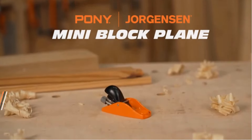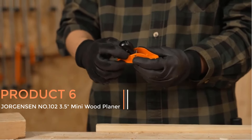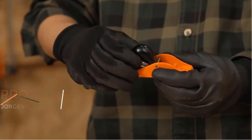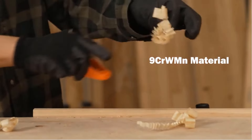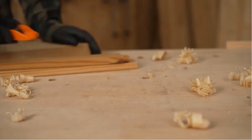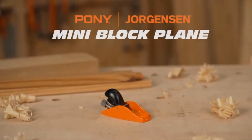Product 6 — Jorgensen No.102 3.5-Inch Mini Wood Planer. The Jorgensen No.102 3.5-Inch Mini Wood Planer is a compact and versatile tool designed for woodworking enthusiasts and professionals. This mini hand planer is ideal for fine trimming, precise wood planing, and detailed crafting tasks.